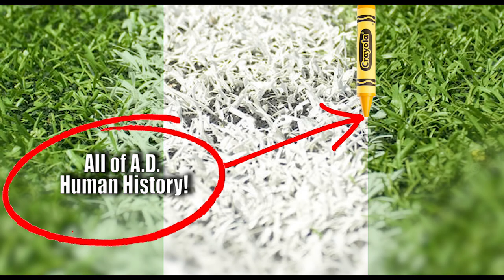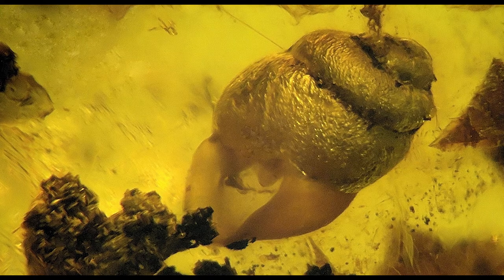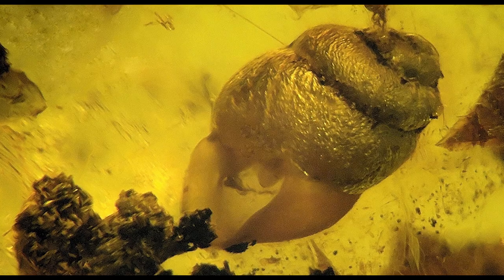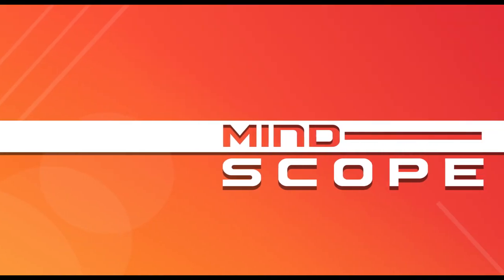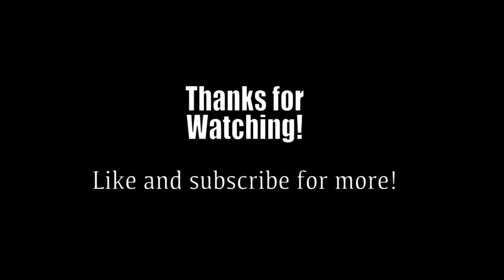If you've seen or heard of other ancient creatures trapped in amber, let us know in the comments below. Also let us know what you'd like to see in future videos. Don't forget to hit the like button and subscribe for more awesome videos.